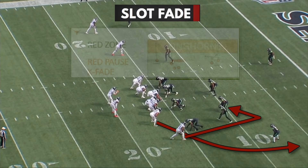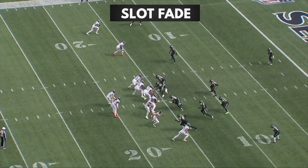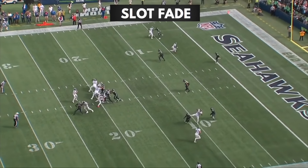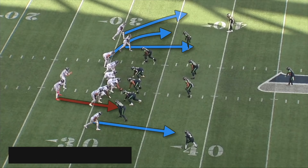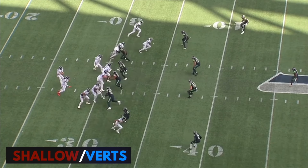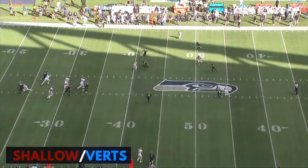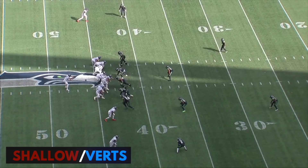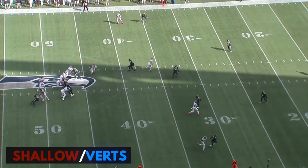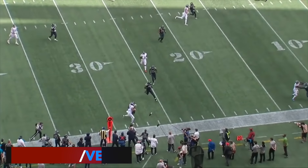Right here they're running a slot fade. In the red zone, Steve Sarkisian calls this red pause X fade, and they get Jeff Swaim wide open, but Tannehill isn't looking for him. They did a really good job taking advantage of how much depth Seattle's linebackers were getting by running vertical shallow. Right here they're running verticals out of trips with Henry coming open underneath. And then here they're in empty with two tight ends on the same side — they run verts, and the second tight end chip releases after everybody's been cleared out and he's wide open.